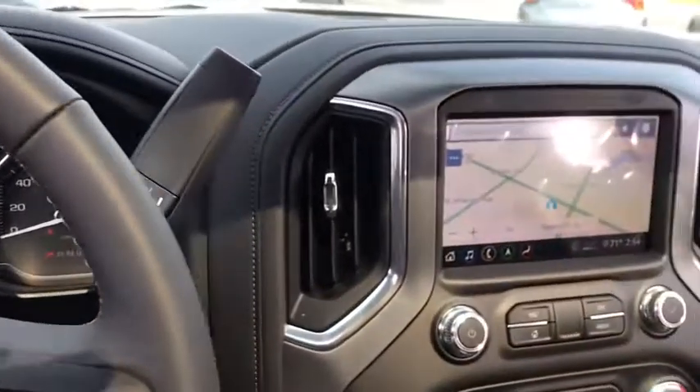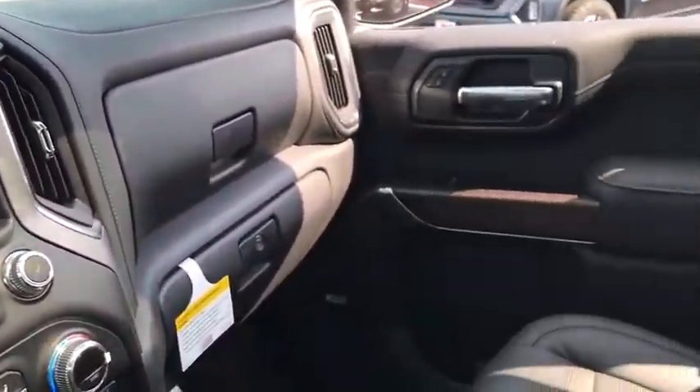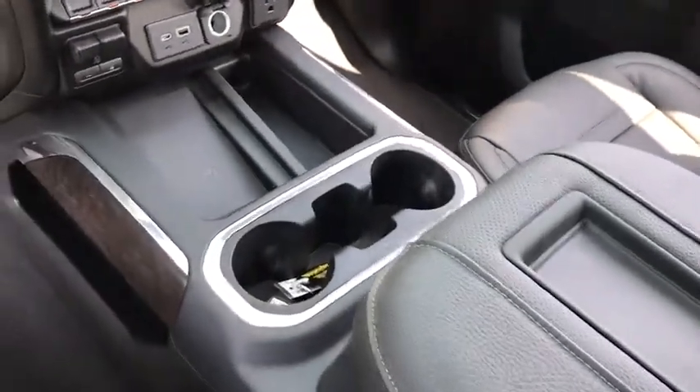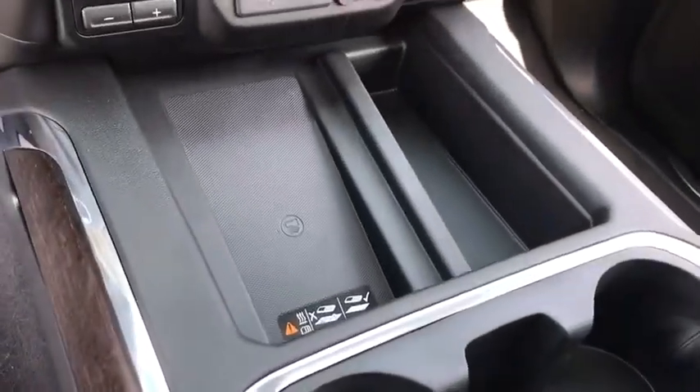Stability Control, Power Passenger Seat, Steering Wheel Audio Controls, Lane Departure Warning, Bluetooth, Leather Wrapped Steering Wheel, Adjustable Steering Wheel, and Power Steering.